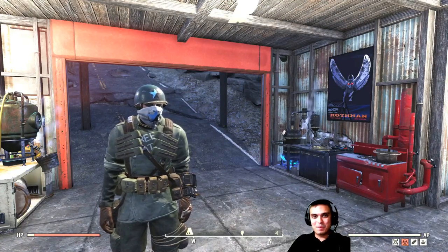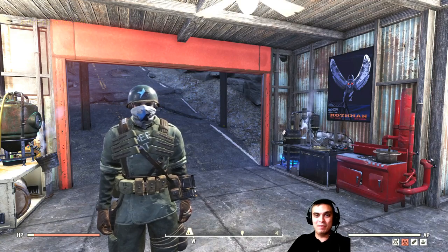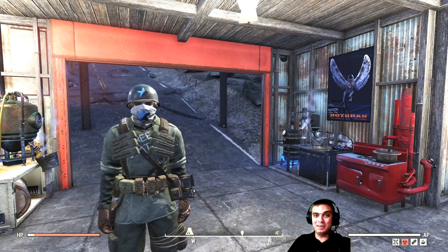Hey, what's up Z Clan and everybody else — how you doing? Welcome to my Fallout 76 Atom Shop Today video. Let's stop wasting time and take a look at what we got on the Atom Shop.